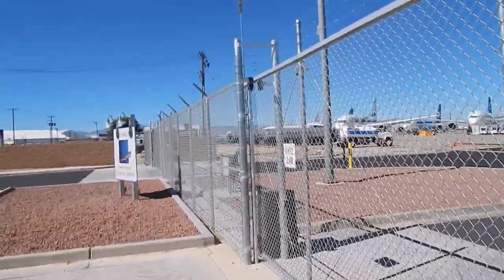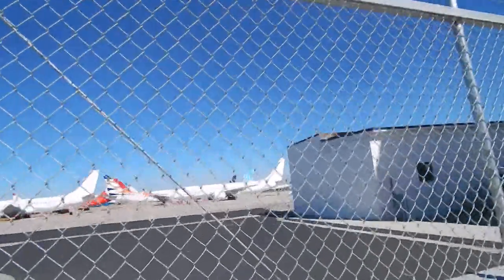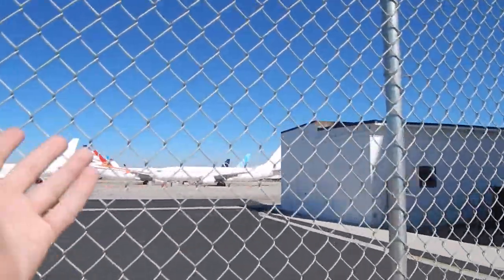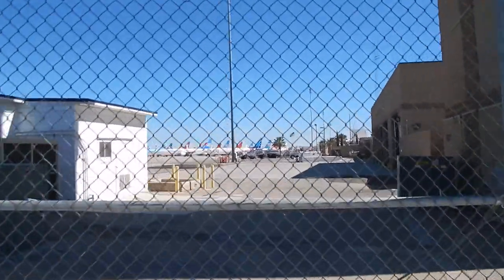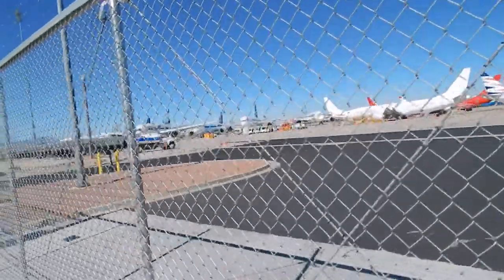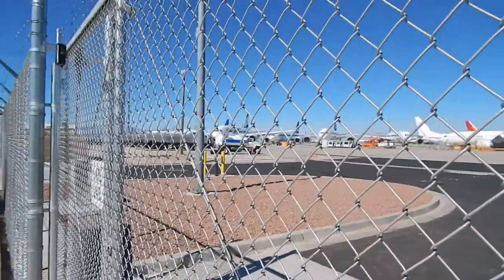We are currently on another side of Southern California Logistics Airport, and on this side we have the grounded 737 MAXs from all around the globe, including airlines like LOT, FlyDubai, Norwegian, Air Europa, Korean Air, Lucky Air, and Southwest. We see a bunch of 737 MAXs here, and some more unfortunately grounded aircraft — the 787s.